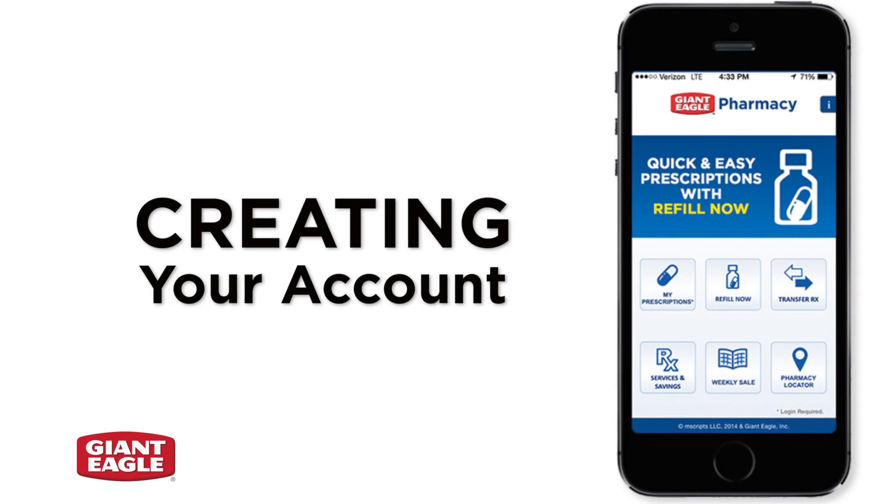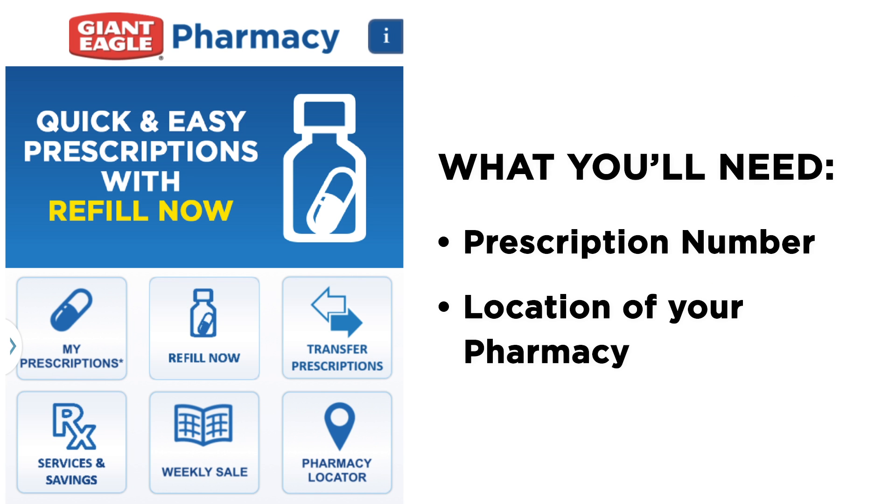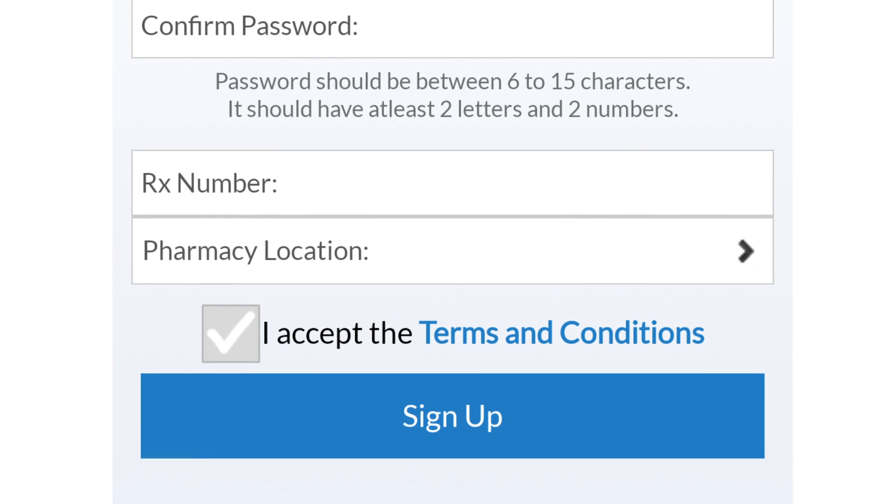From helpful reminders to pickup notifications, creating your account is the first step in making your family's health care more convenient. All you need is your prescription number and the location of your pharmacy. You'll answer a few questions, read the terms and conditions, and then click Sign Up.